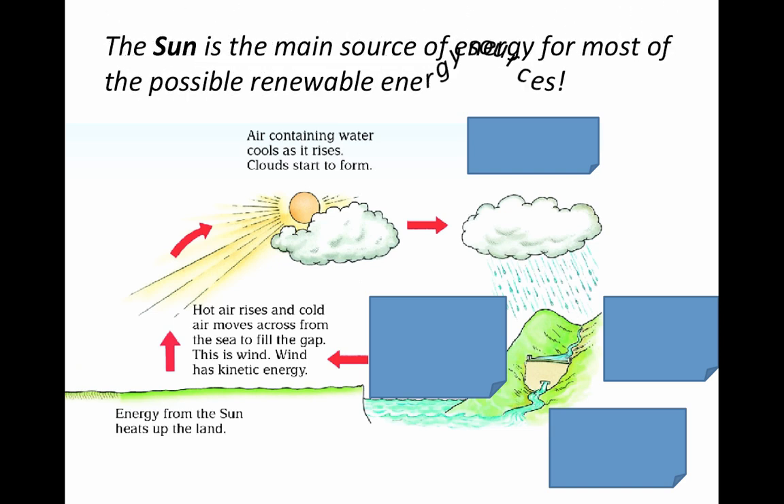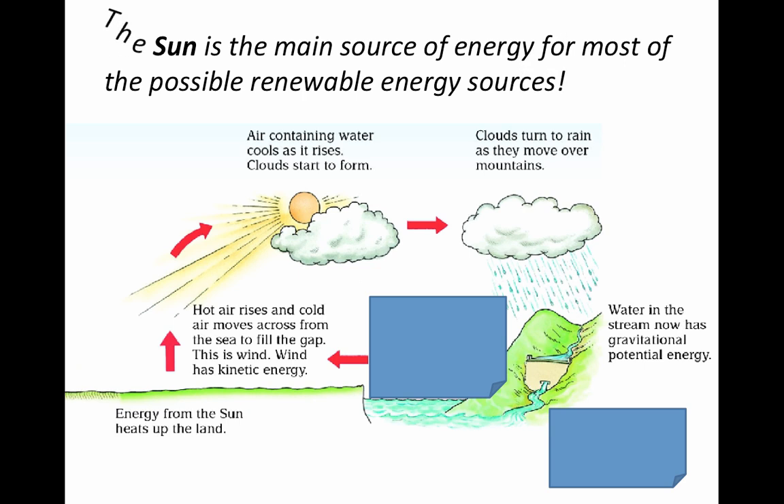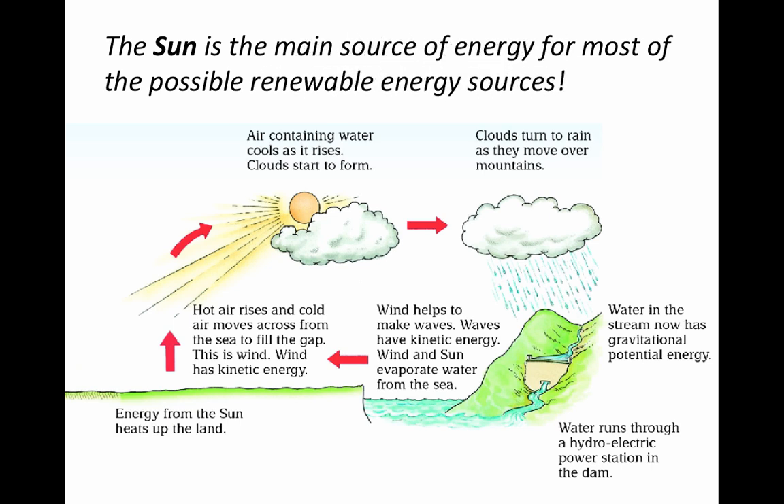Air containing water cools as it rises and we get clouds starting to form. Clouds can turn into rain as they move over mountains. Then water moving down mountains has gravitational potential energy — you can turn turbines, and these turbines can be part of hydroelectricity. There are all kinds of things that moving water can be used to help. Tidal energy is also related to this, but it has more to do with the gravity from the moon; it's still overall related to energy moving up and down. Wind helps to make waves, and waves have kinetic energy, and the wind and sun can evaporate water from the sea.